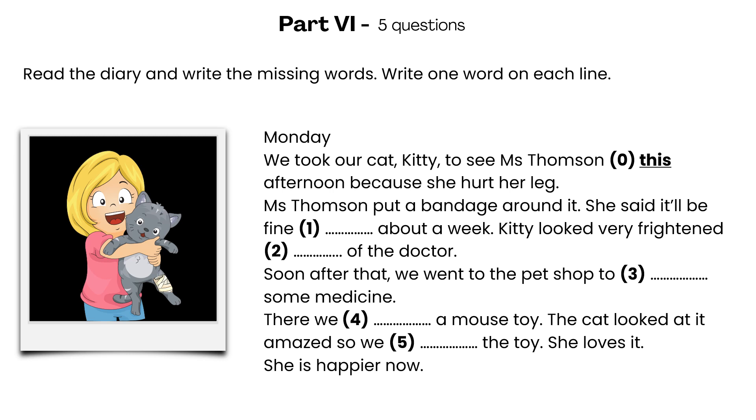Part 6. Read the diary and write the missing words. Write one word on each line. Monday. We took our cat, Kitty, to see Miss Thompson [zero] this afternoon, because she hurt her leg. Miss Thompson put a bandage around it. She said it'll be fine [one] in about a week. Kitty looked very frightened [two] of the doctor. Soon after that, we went to the pet shop to [three] buy some medicine. There we [four] found a mouse toy. The cat looked at it amazed, so we bought the toy. She loves it. She is happier now.